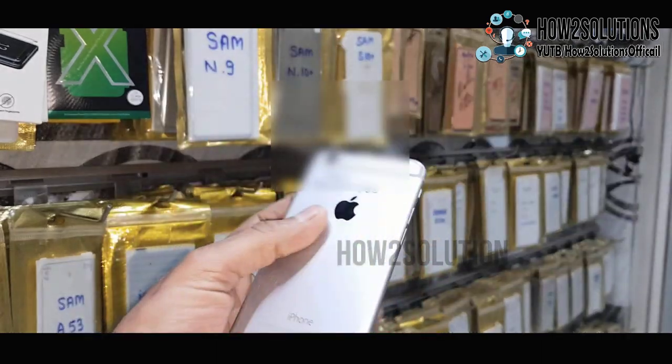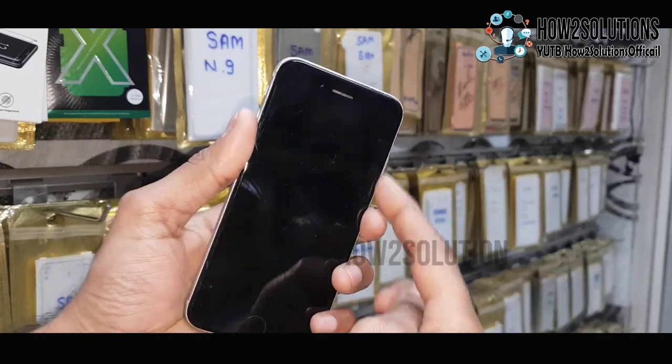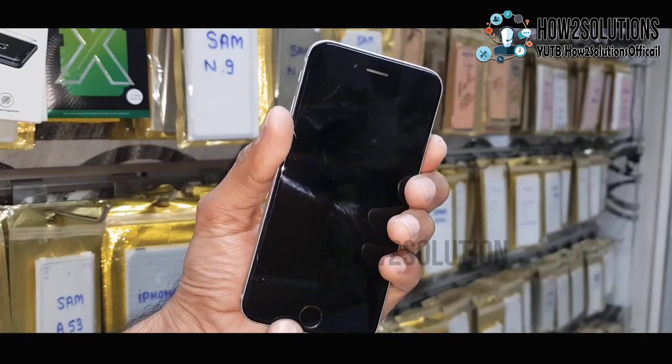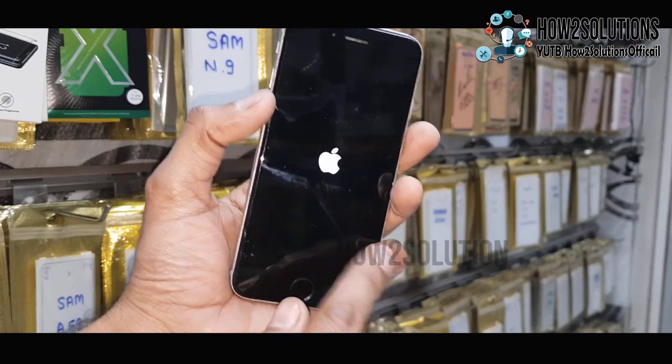So friends, in this video I am going to show you how to fix your iPhone when it is stuck on the Apple logo. You can see here, my device is stuck on the Apple logo and it is not booting up.